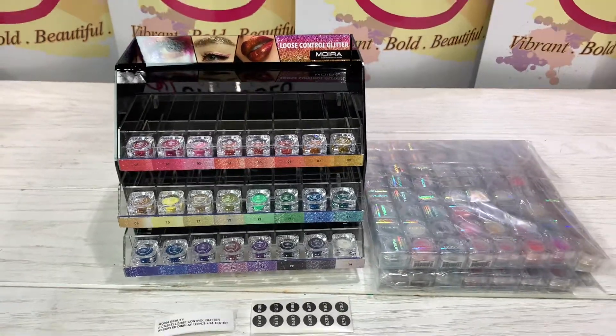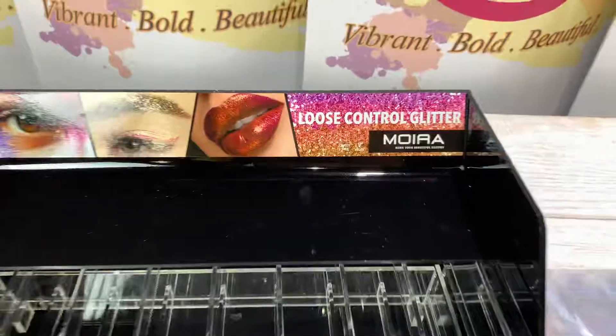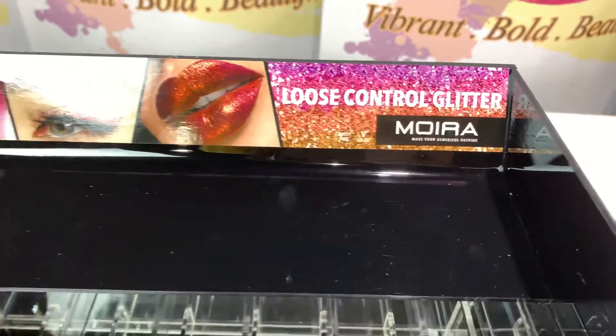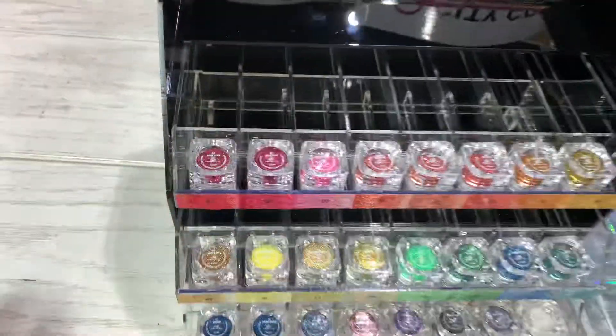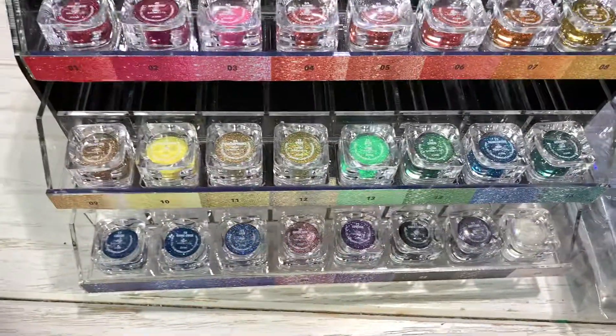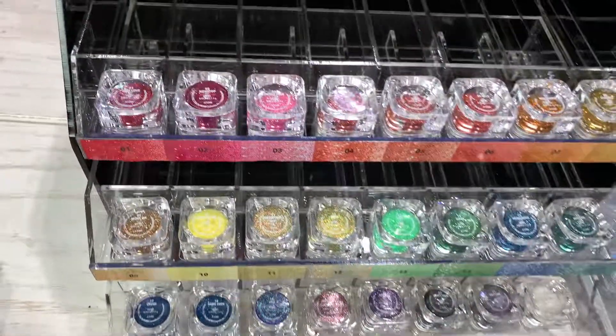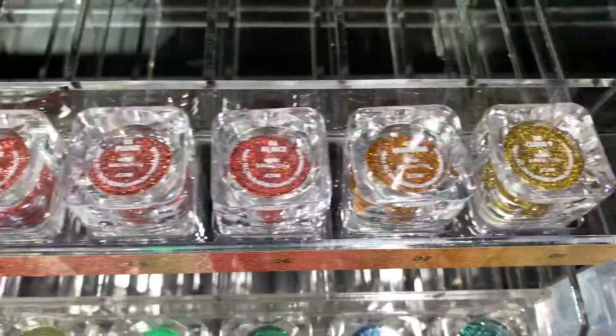Hello, Josemakeup family! Today I'm really happy to show you guys this new product from Moira Cosmetics — it's the Loose Control Glitter. It comes in this beautiful display; you will find 24 different colors of glitter. Look how beautiful they are!